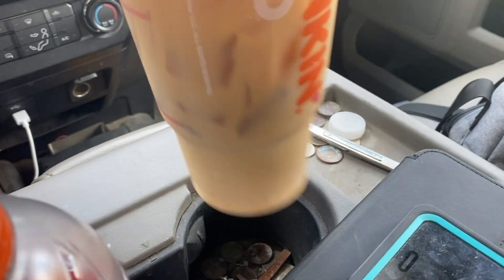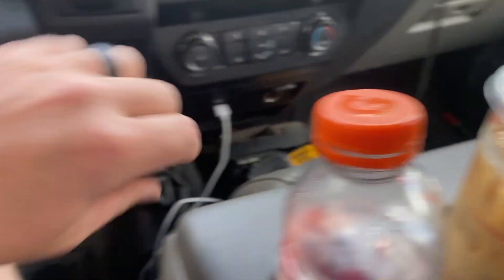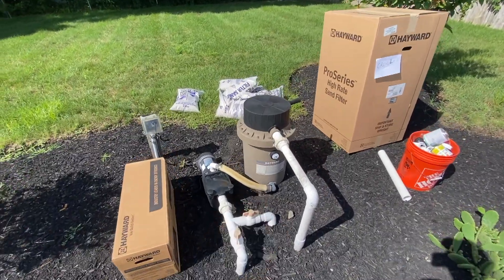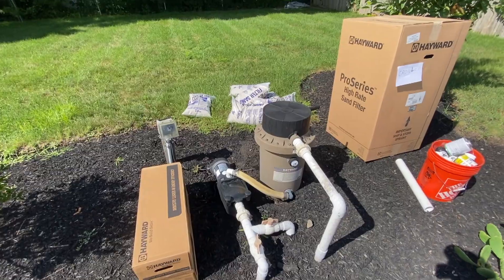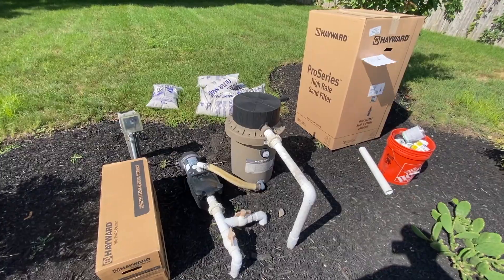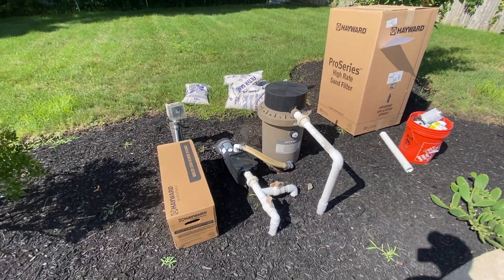We're going to put in a filter system — a little upgrade job for a weekly customer. Guys are finishing up their service calls, David's going to come meet me here in a bit. I got myself a little coffee — need a boost, it's about 3:30. We're going to take out this old DE filter and pump and install a new sand filter and a new energy-efficient pump. Should be a pretty easy install, just a little bit of plumbing work.